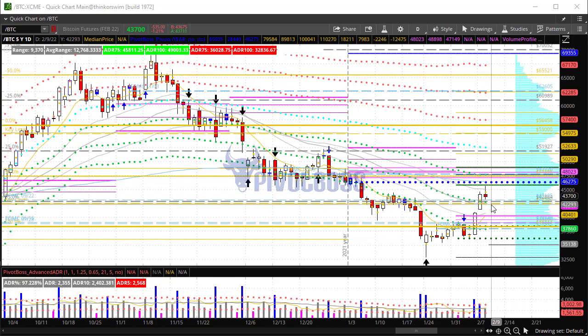The next pullback is going to be very important. Right now showing initial signs of strength — we'll see where we finish the day. We could pull back as deep as the 40,000–39,000 level, and that could provide a great buying opportunity ahead, whether that's today or a couple of days out. That higher low right there could be tremendous if it plays out.